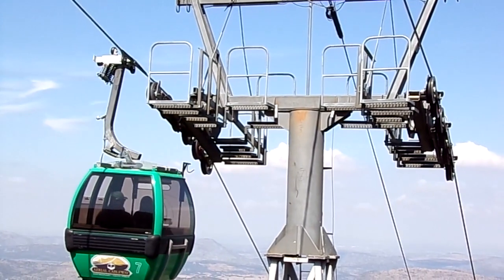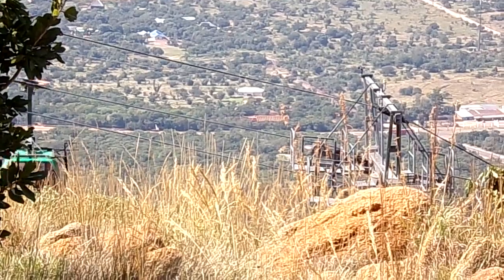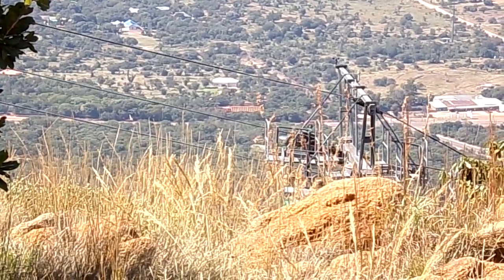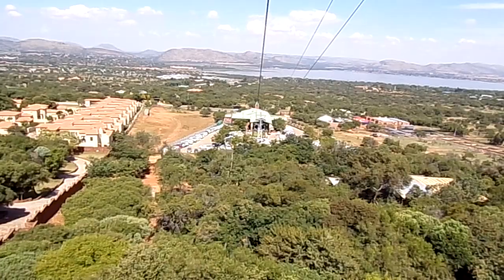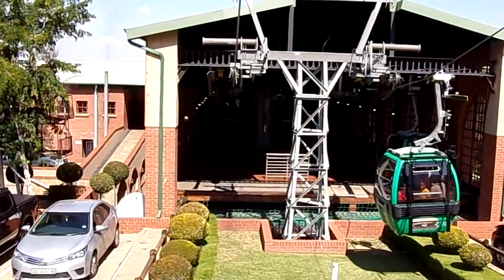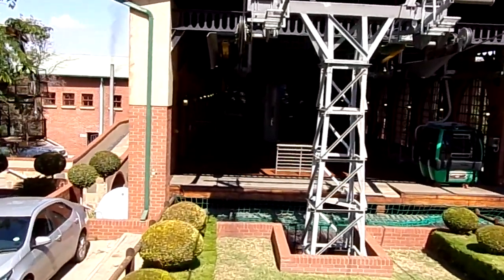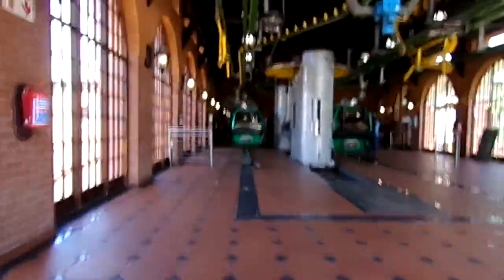For adults, a ticket will set you back 210 Rand. Kids under 14 only pay 130 Rand. You can book online, and I suggest you do, because by the time we got to the ticket stall there were long queues waiting. Because we had already booked our tickets we could walk straight through to ride the cable car.